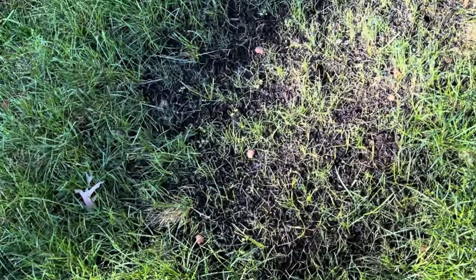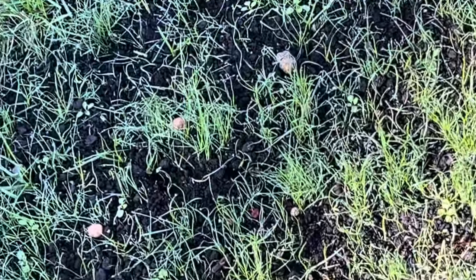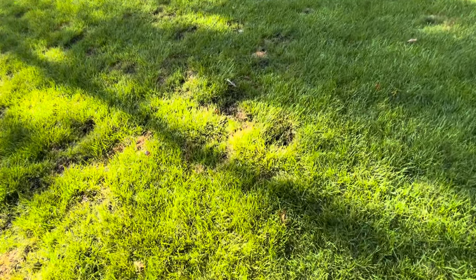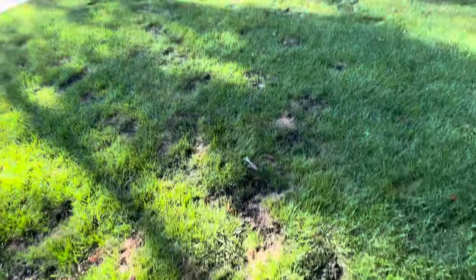I won't buy that cheap topsoil — I think it has a lot of weeds in it. I do like this premium Scott's topsoil; premium black dirt from Menards is good too. There's a mix of that in here.